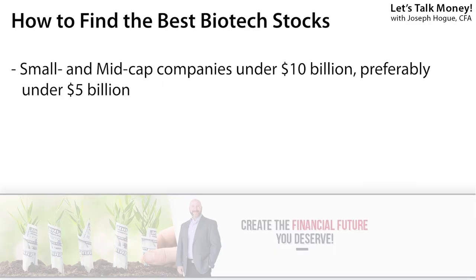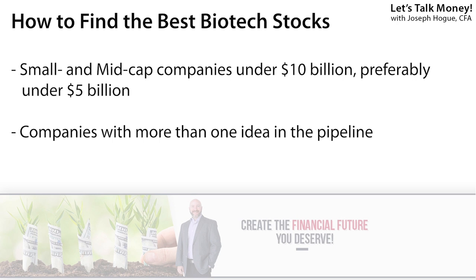When you're looking for the best biotech stocks, you can also screen for smaller or mid-sized companies, usually under $10 billion in market cap. Now there is a trade-off here that I think you need to balance in your biotech portfolio. You want a mix of these smaller startups — those new biotech companies with an innovative approach and some breakthrough ideas — but you also want to look for companies with more than just one idea in their pipeline.